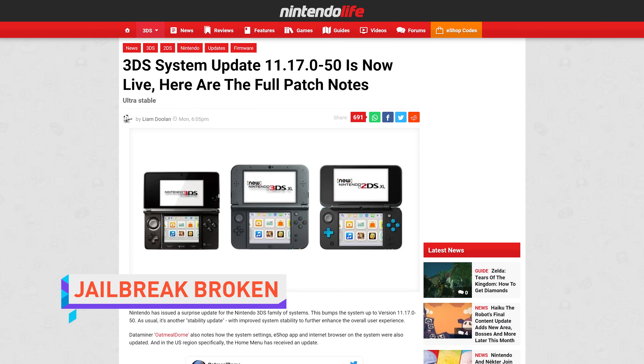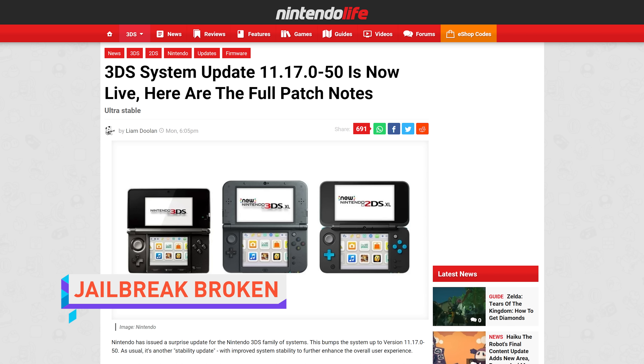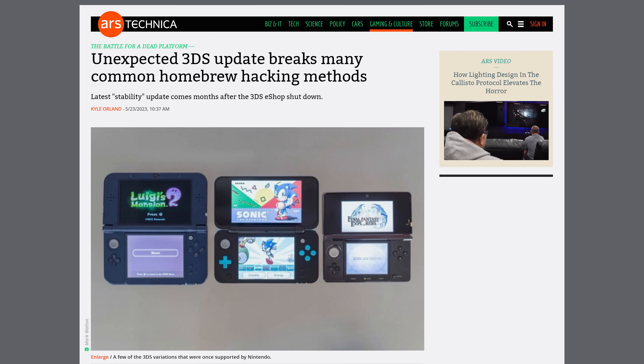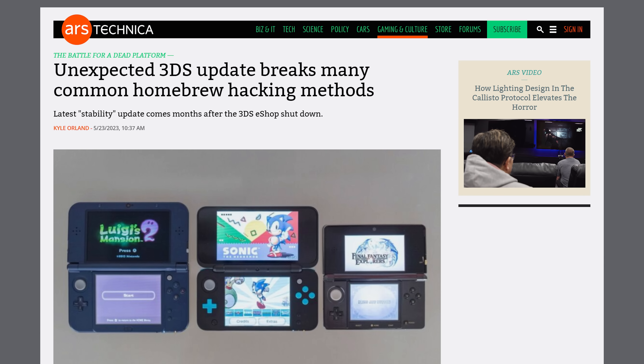Nintendo has released an update for the 3DS just a few months after shutting down the eShop. Before you think it's sweet of them to update a defunct console, you should know that by complete coincidence the firmware update breaks most techniques to run homebrew software that allows people to play games they can literally no longer buy. So get ready for Nintendo Switch Online's Expansion Pass so you can play 3DS games that barely fit on the Switch screen for another $50 a year.